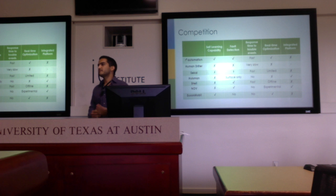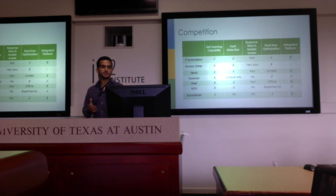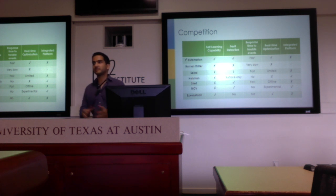In terms of the competitive landscape, there's currently no one offering an integrated software platform that allows the development of automated products. For automated solutions specifically, we compare ourselves to human drilling as the baseline, and to solutions offered by smaller companies as well as larger players. For example, ExxonMobil has their own drilling advisory system but lacks the fault detection system our software would offer. Halliburton has an automated tripping system with an integrated software-hardware platform, but lacks things like self-learning capability for different wells.